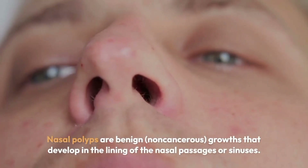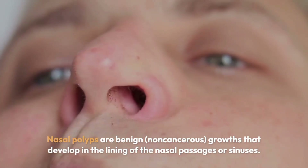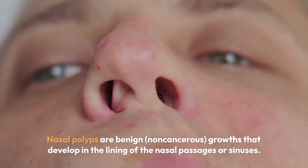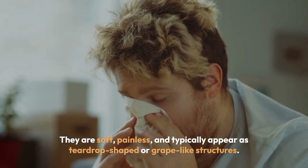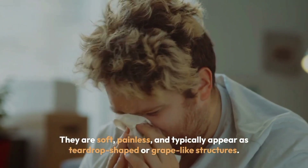Nasal polyps are benign, non-cancerous growths that develop in the lining of the nasal passages or sinuses. They are soft, painless, and typically appear as teardrop-shaped or grape-like structures.